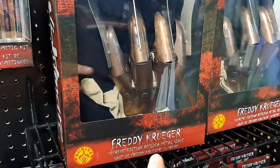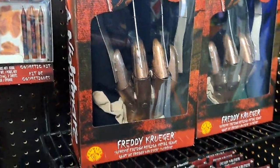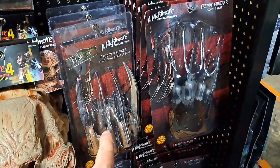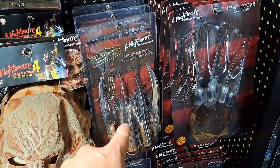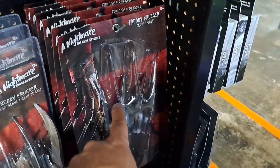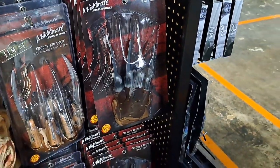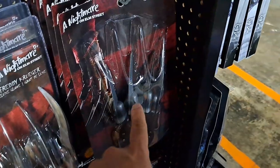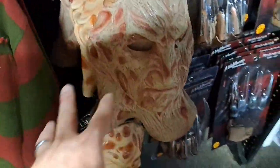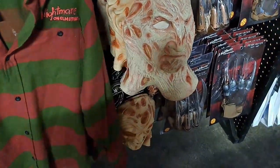Tons of gloves — Freddy Krueger Supreme Edition replica glove, and I think those are actually metal. Super cool. We've got another deluxe glove here and I actually have this one at the house. And then here's like the third step down glove, mainly for costumes probably. We've got some masks here that I'll show you closer up.